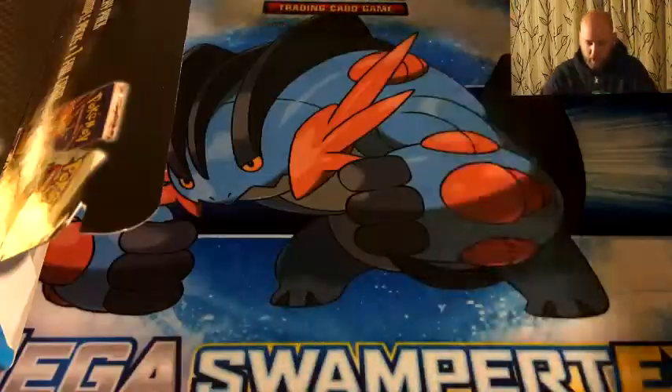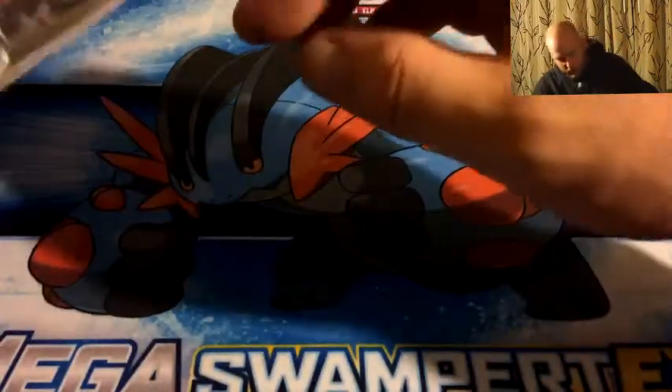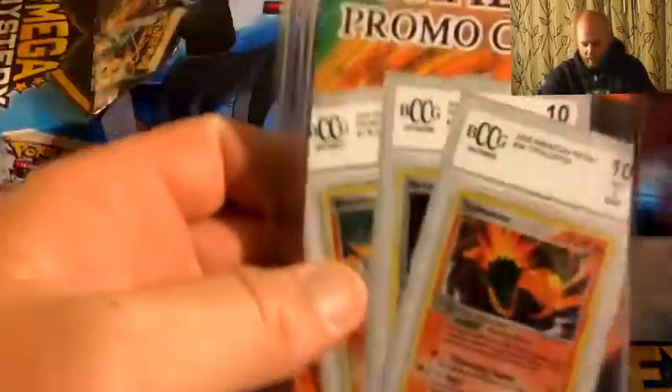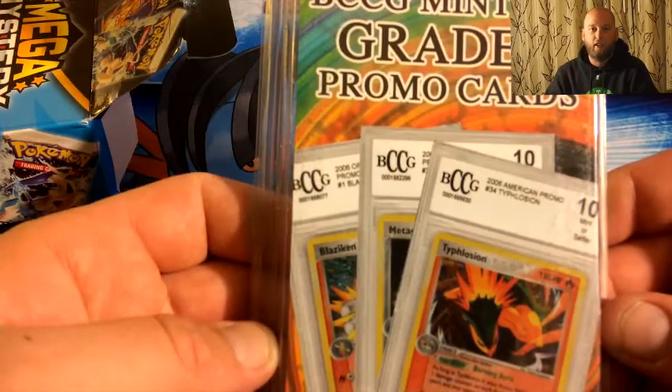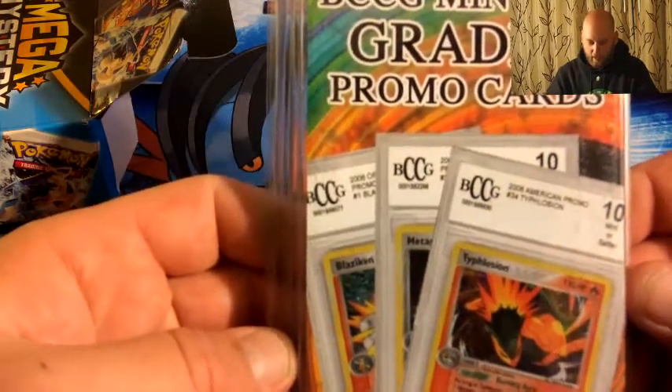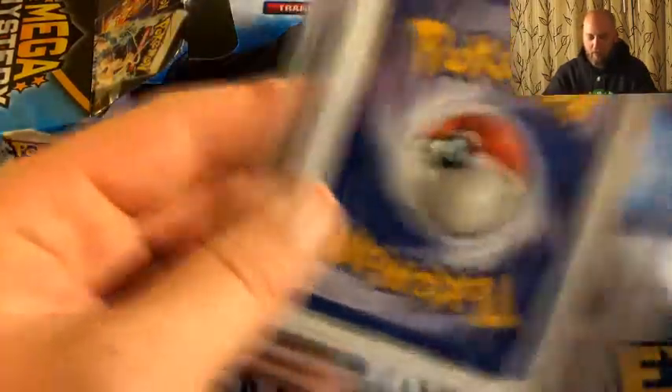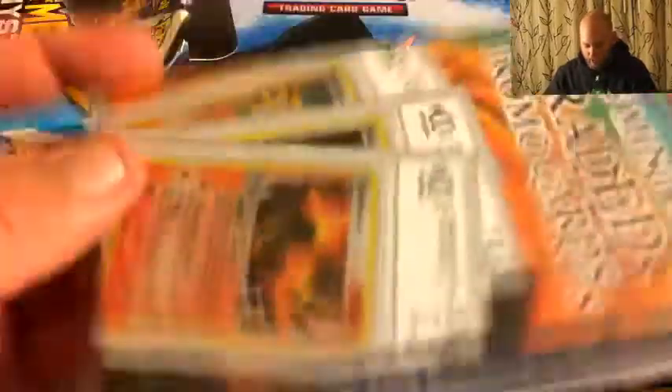Oh, that's pretty sweet — the mega Salamence EX jumbo card. Not a bad one. Seems to be in pretty rough shape but not too bad. Then let's see what other goodies we get in here. Oh my god, a graded card! No way — a graded card! I thought that was just a myth!